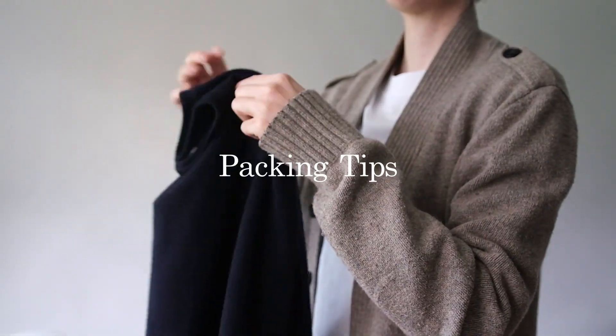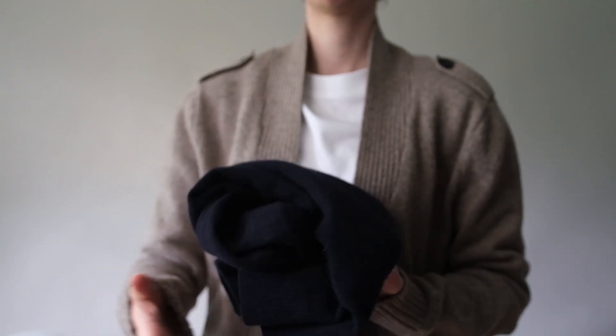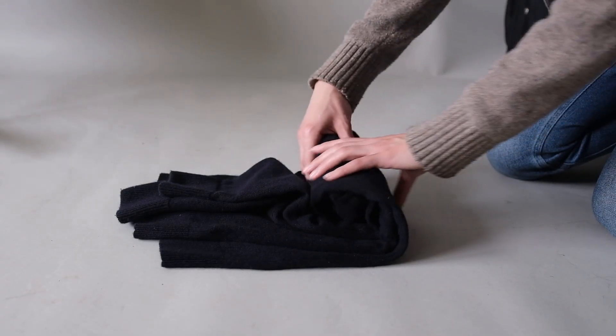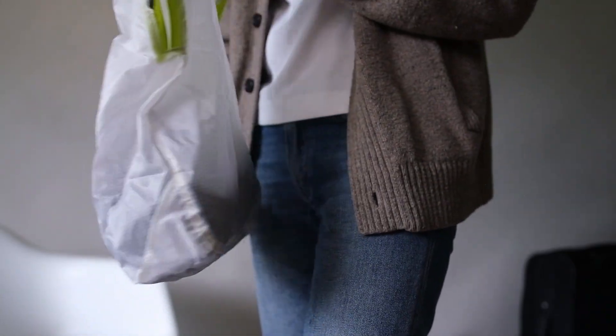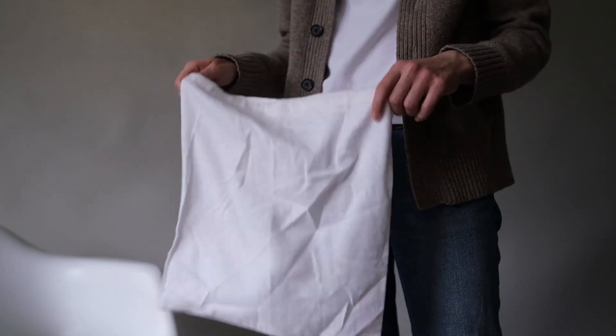When packing for minimalist travel, it's important to choose versatile pieces that can be mixed and matched. Stick to a neutral color palette to make it easier to mix and match. Roll your clothes instead of folding to save space in your suitcase. Use packing cubes to keep your clothes organized and wrinkle-free. And lastly, pack a small laundry bag to keep dirty clothes separate from clean clothes.